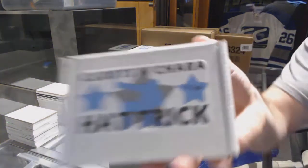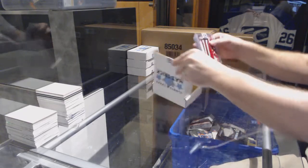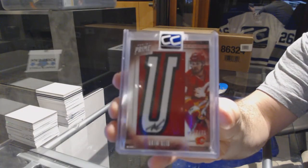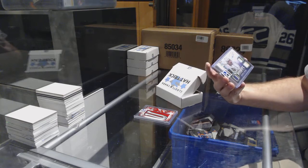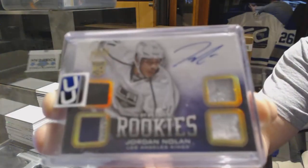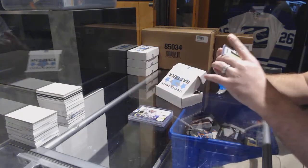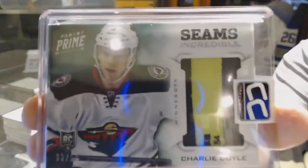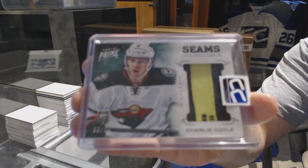Pack number thirty-two goes to CWAG. We've got a Prime Namesakes number to 75, Akeem Aliu. We've got a Prime Rookies Jersey Patch fight strap number to 25, Jordan Nolan. And we have a Seems Incredible Jersey number 3 of 10, Charlie Coyle.